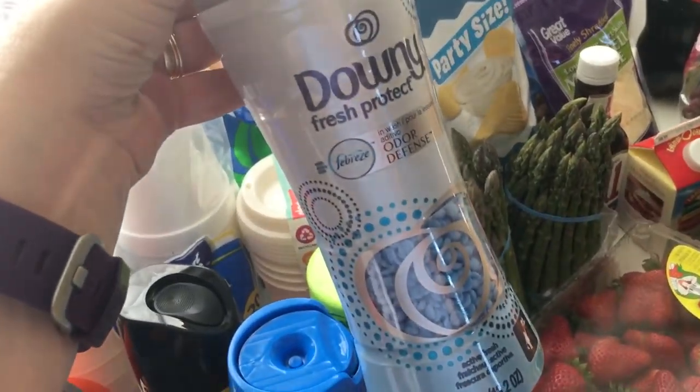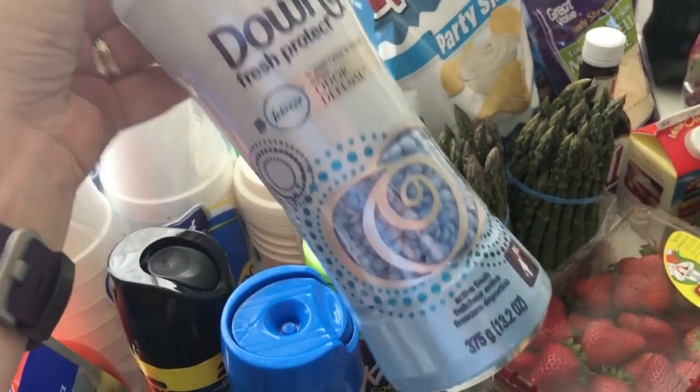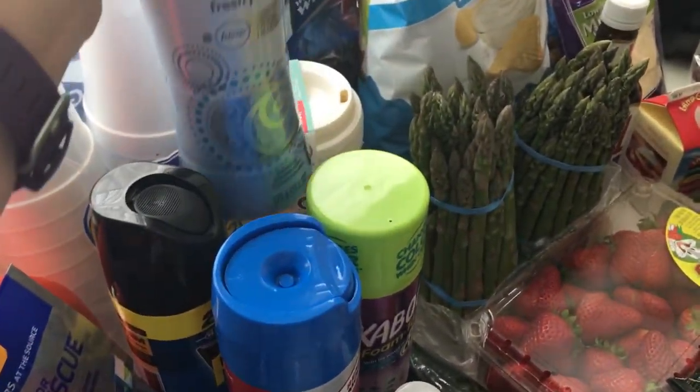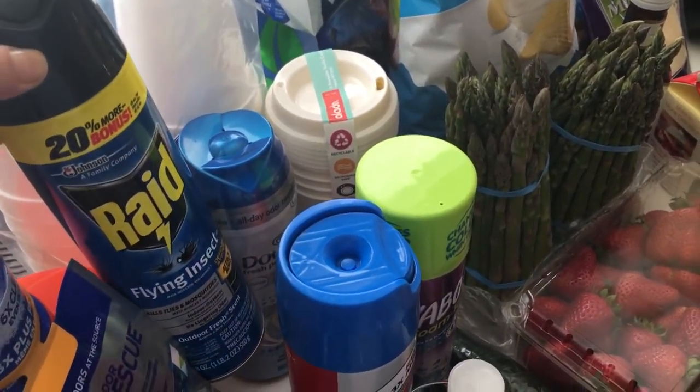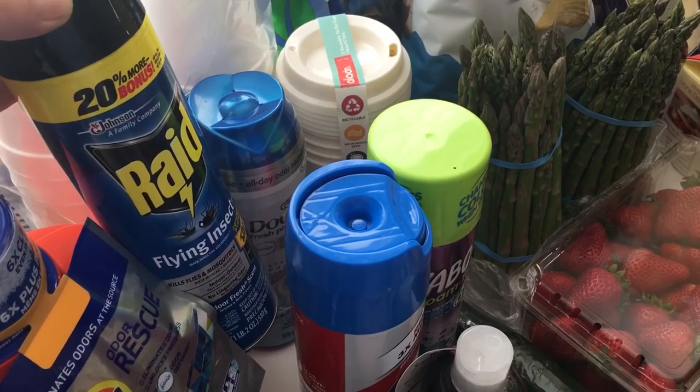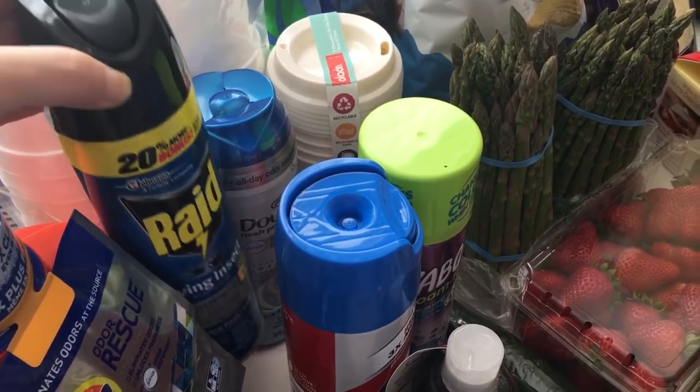I got some of the Downy Fresh and Protect Odor Defense — I love this so much, I love the smell. For flies — we hate flies in this house — I just got the Flying Insect by Raid. It works really well.